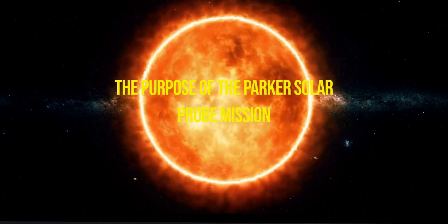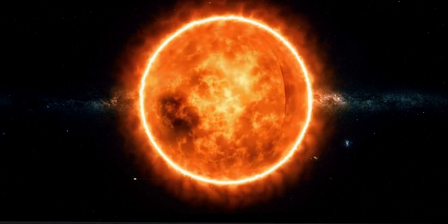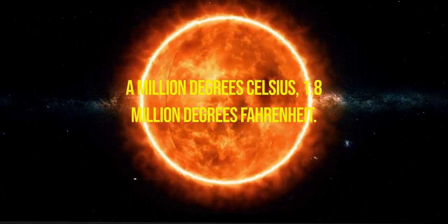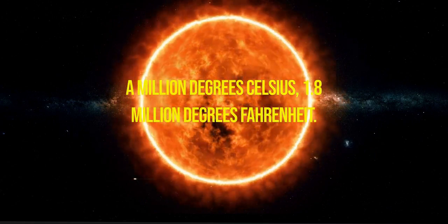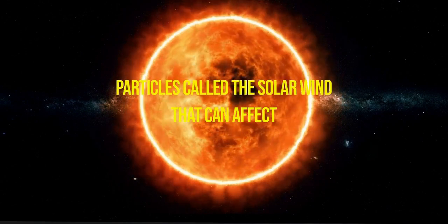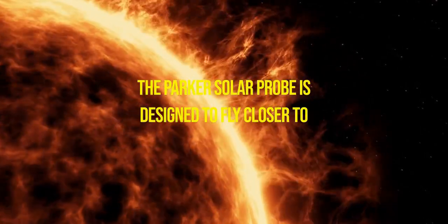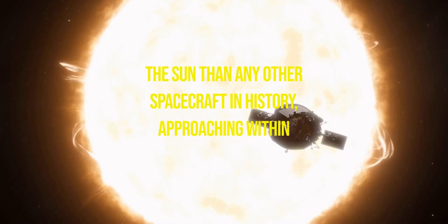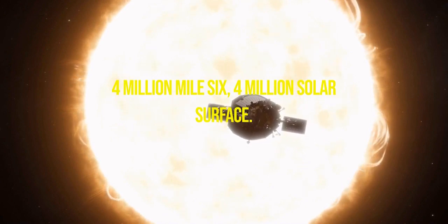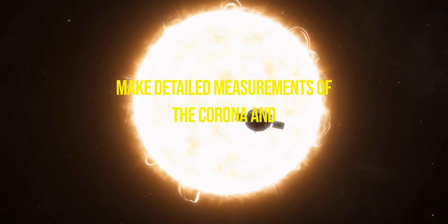The purpose of the Parker Solar Probe mission is to study the Sun's corona in unprecedented detail. The corona is much hotter than the Sun's surface, with temperatures that can reach up to a million degrees Celsius — 1.8 million degrees Fahrenheit. This extreme heat causes the corona to expand outward into space, creating a stream of charged particles called the solar wind that can affect our planet's environment and technology. The Parker Solar Probe is designed to fly closer to the Sun than any other spacecraft in history, approaching within 4 million miles — 6.4 million kilometers — of the solar surface, allowing detailed measurements of the corona and solar wind.